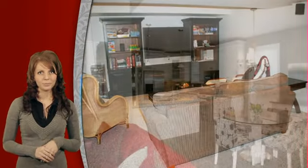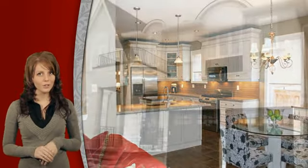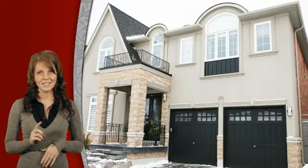The professionally finished basement features a rec room, two additional bedrooms and a full washroom. This Royal Viking model home features over 3,400 square feet of living space. All it needs is you.